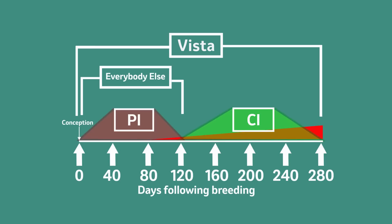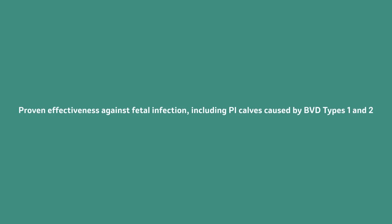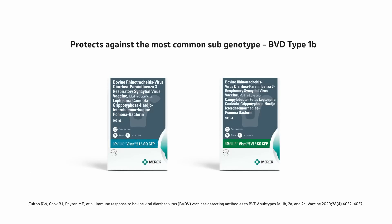Bovolis Vista is the only modified live reproduction vaccine to offer proven effectiveness against fetal infection, including persistently infected (PI) calves caused by BVD types one and two. It provides respiratory and reproductive efficacy and duration of immunity against disease caused by the most common subgenotype of BVD, the type 1B strain.